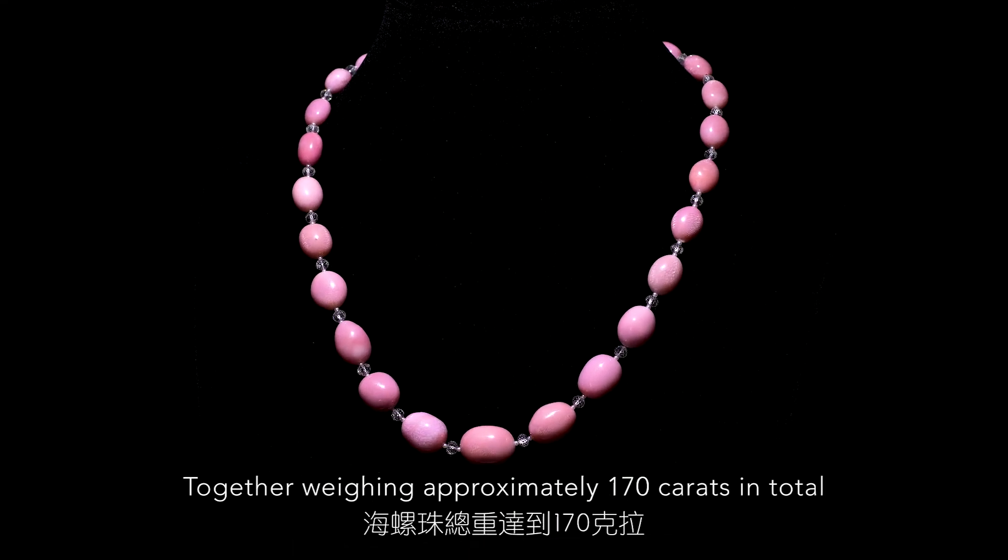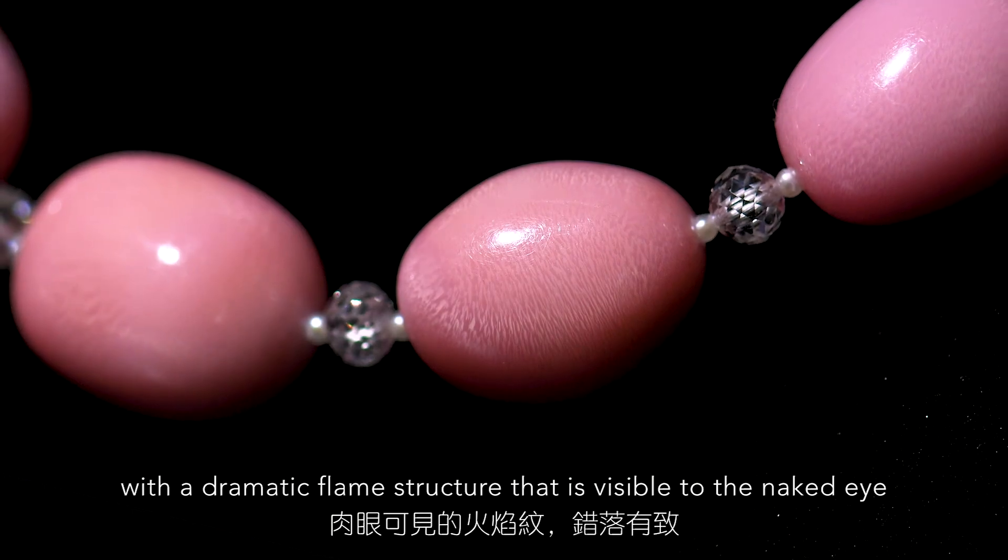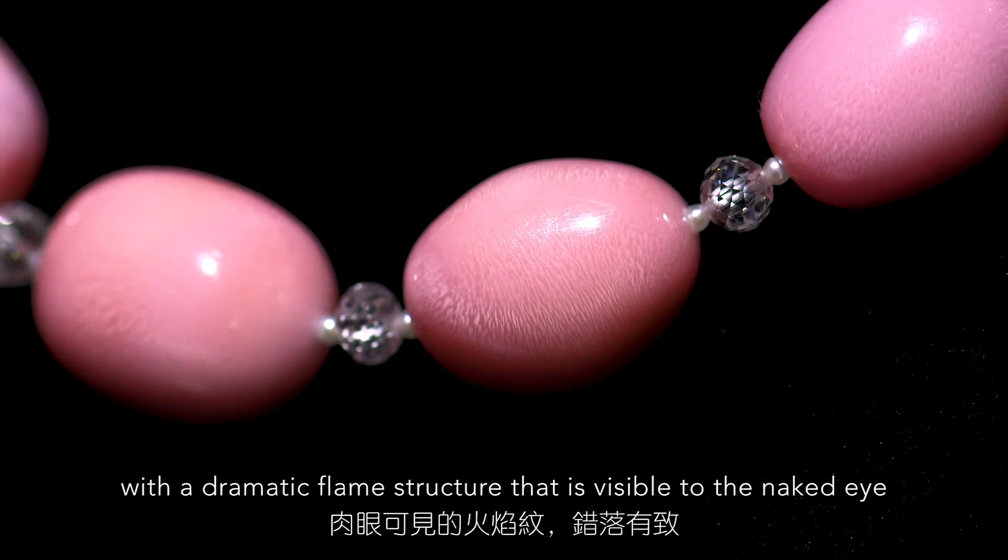Together weighing approximately 170 carats in total, with a dramatic flame structure that is visible to the naked eye.